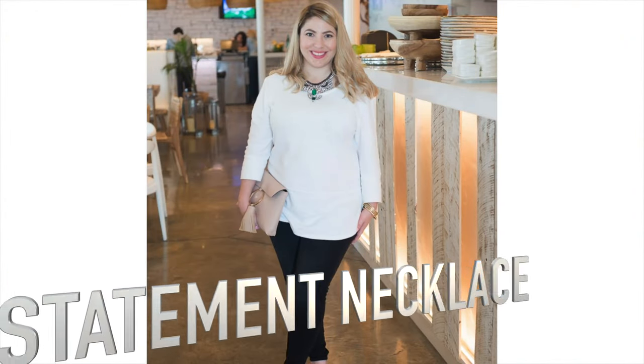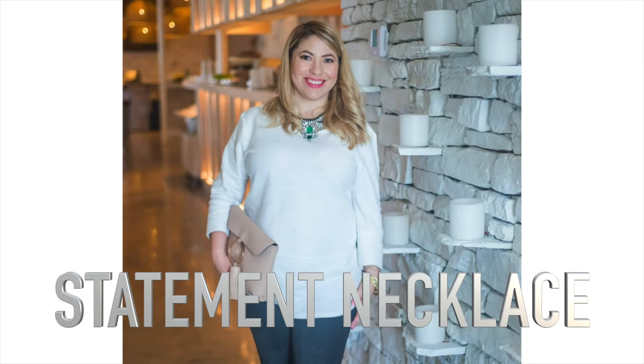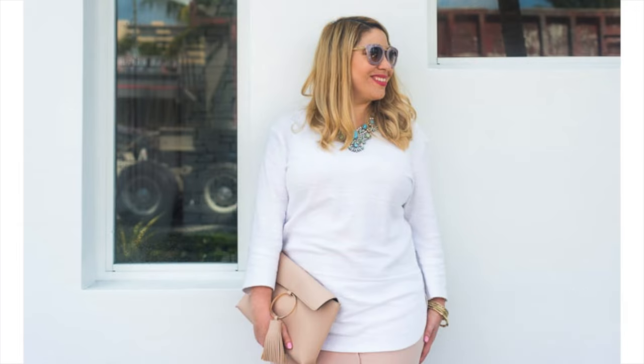The next no-no is actually a statement necklace. I used to love statement necklaces but I've come to realize they just don't work for big boobs. They call too much attention to the breast area and add bulk to your chest, so wearing them on top of your chest is just no good.